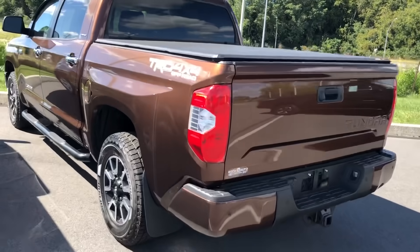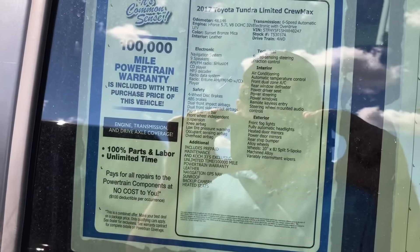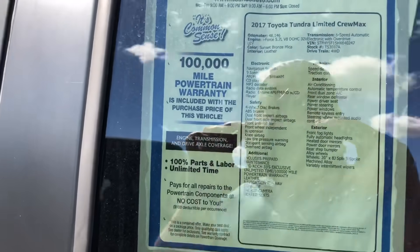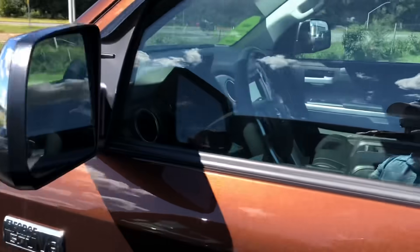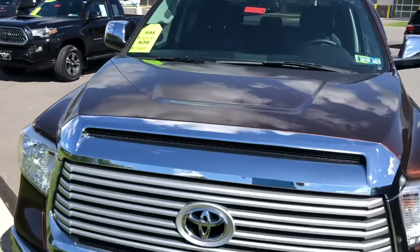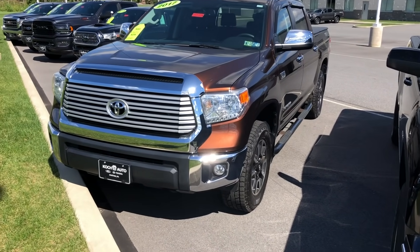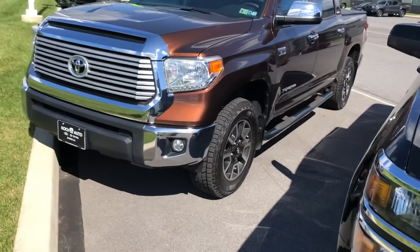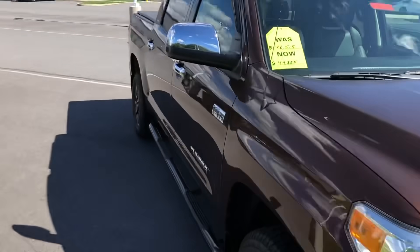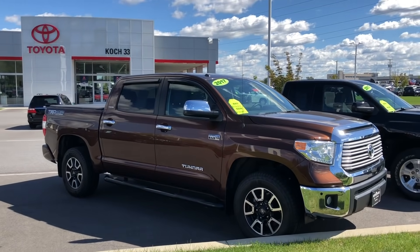Looks like we're walking to a 1794 TRD off-road — actually it's a Limited. I love that color; this was like the premier color on the 1794 when it came out. This one's used, 2017, four-wheel drive, 48,100 miles. The price is $46,515 — now marked down to $44,225. 2017 is a good year because that was the year before Toyota Safety Sense, so if you don't want all that extra stuff, this may be what you want. Looks like they upgraded the tires as well. Beautiful color — amazing in the sunlight.